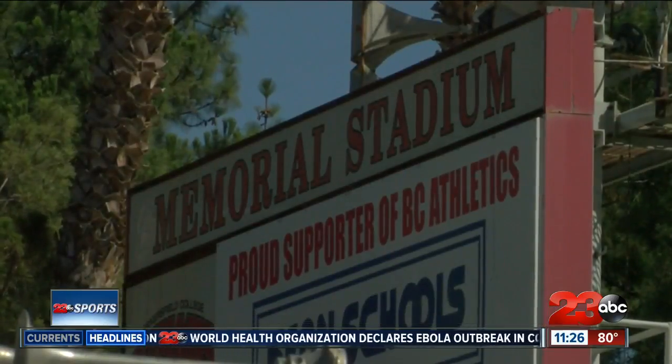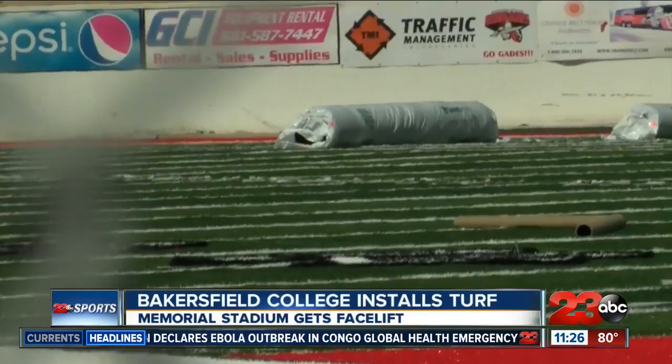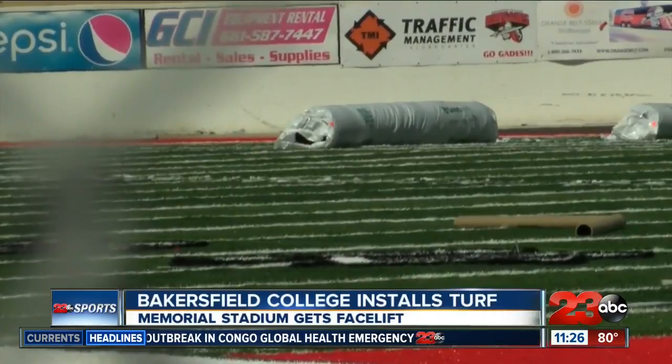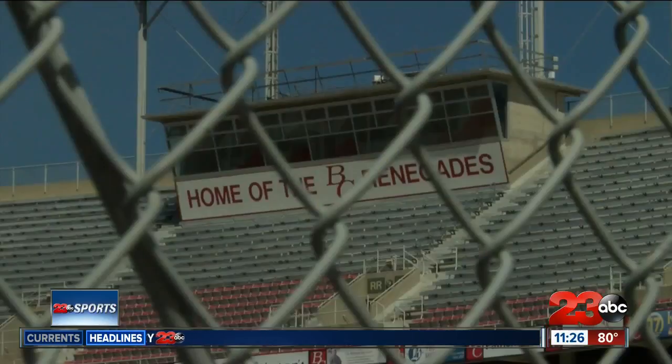When the Bakersfield College Renegades kick off their football season on September 7th, it's going to be on some brand new turf. The artificial field is in the process of being installed, giving the field a new look and a few new benefits, according to Athletic Director Sandy Taylor.